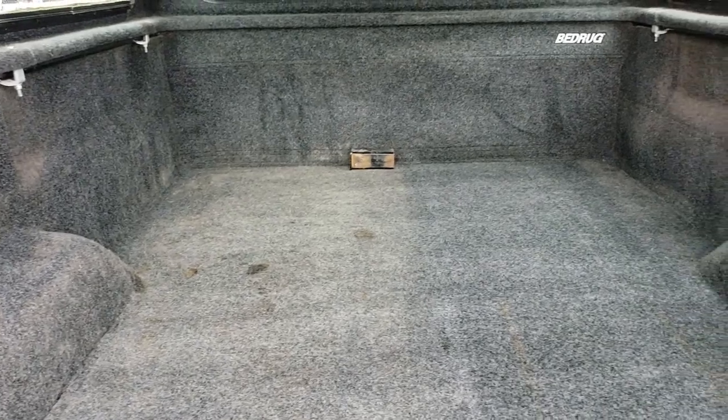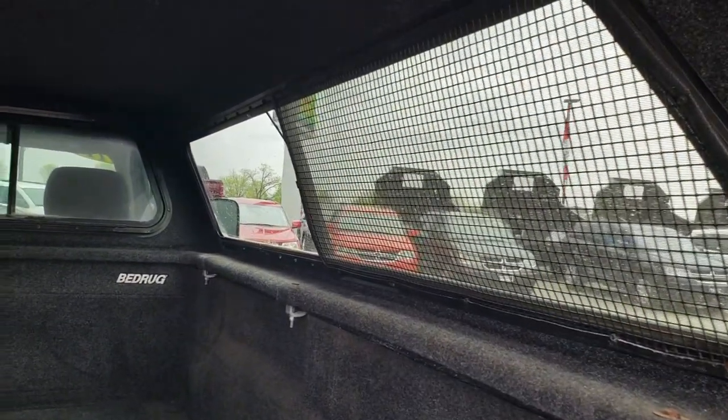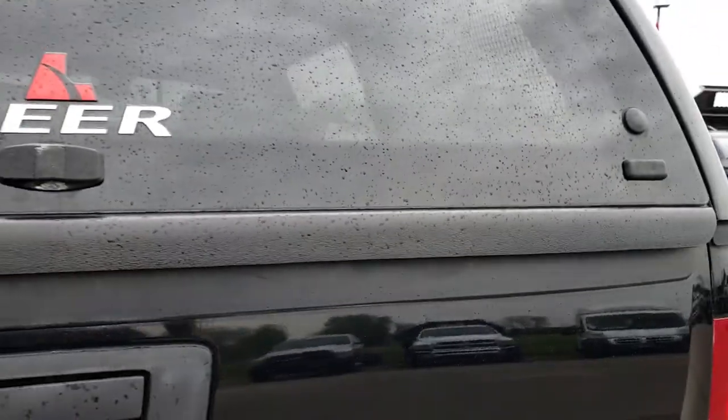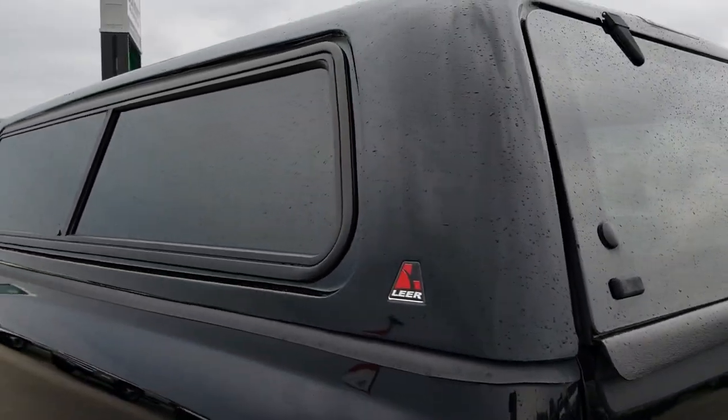Inside the bed this one has a bed rug in pretty nice condition. That topper has some grates on it, which is nice if you have pets or whatever you want to put back there — they are not going to jump out. It shuts nice and tight, and the cap is in really nice condition.